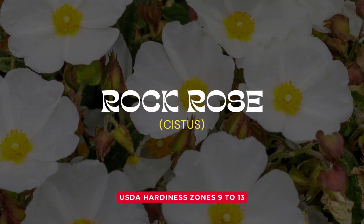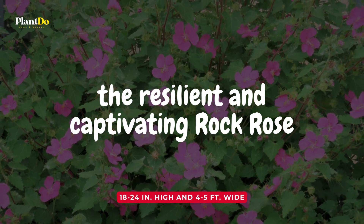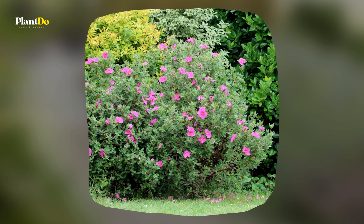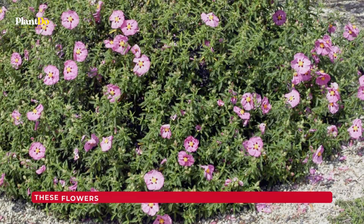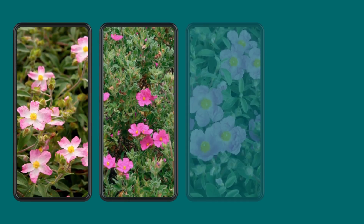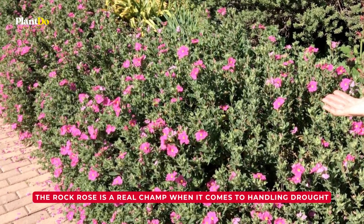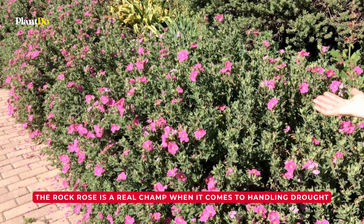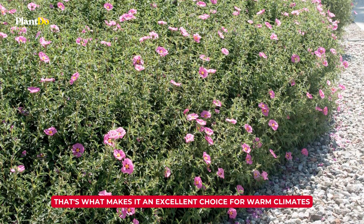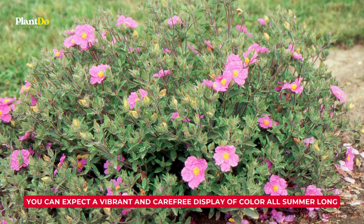Number 4: Rock Rose. Next, we have the resilient and captivating rock rose. Just as its name suggests, the rock rose features rose-like flowers that burst into bloom throughout the summer. These flowers present a stunning display in a spectrum of colors, from delicate pinks and purples to soothing lavenders and whites. The rock rose is a real champ when it comes to handling drought, making it an excellent choice for warm climates. With a rock rose in your garden, you can expect a vibrant and carefree display of color all summer long.